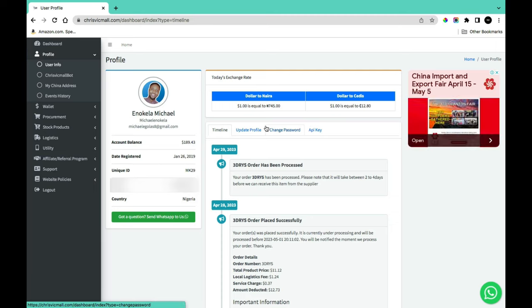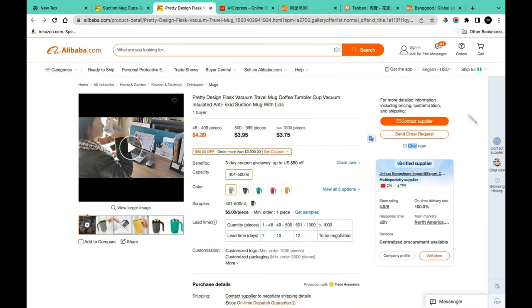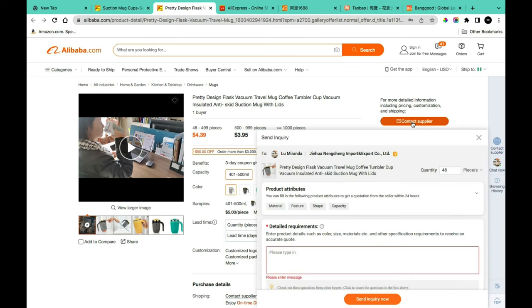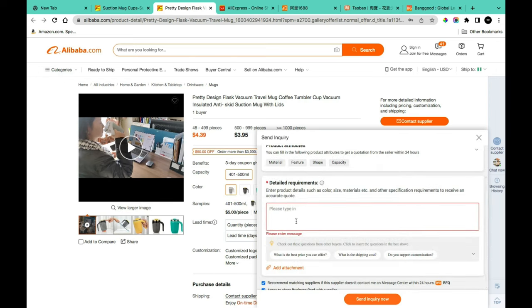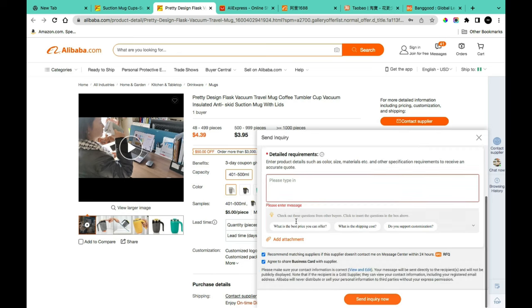The purchasing step on Alibaba.com is different from 1688.com — I've explained those differences in detail in separate videos. Once you find a product, you need to fund your account, but first reach out to the supplier for a quote. Send a message by clicking 'Contact Supplier,' then use the template questions like 'What is the best price you can offer?', 'What is the shipping cost?', and 'Do you support customization?' You can also attach logos or design files.